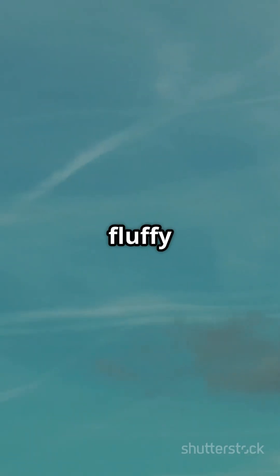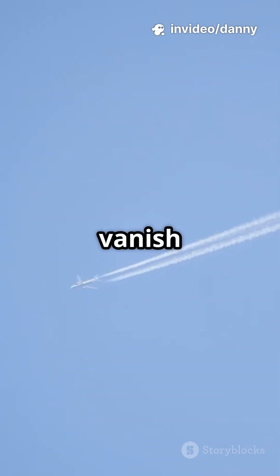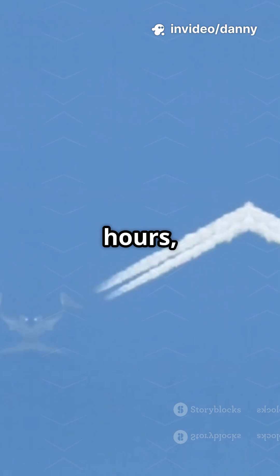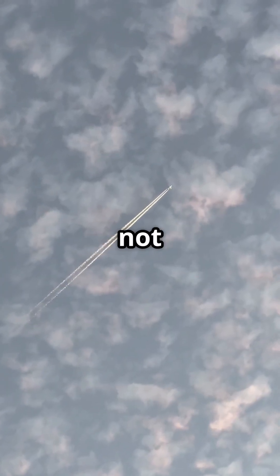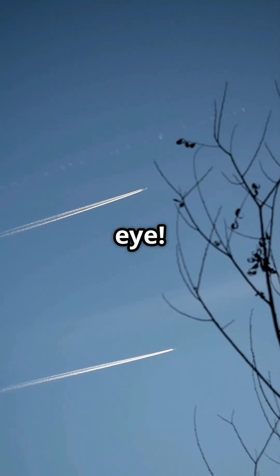Contrails can look like fluffy clouds, but they're not smoke or pollution. Sometimes they vanish in minutes, but if the air's just right, they can linger for hours, painting the sky with crisscross patterns. So next time you spot a jet trail, remember — you're actually seeing a man-made cloud, formed by science, not smog. Keep looking up. There's a lot more flying than meets the eye.